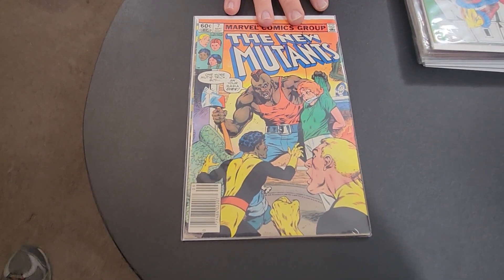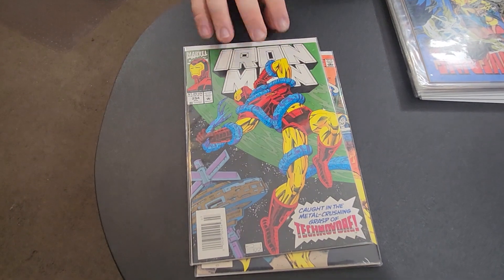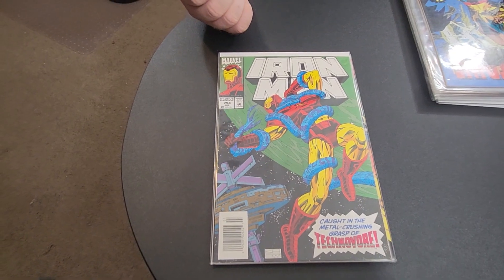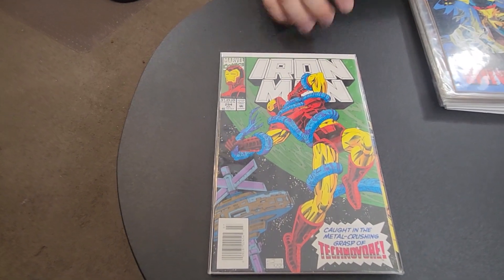It wasn't too expensive so I said let me snag that up. Then I got Iron Man number 294 — this is him fighting Technovore. Not a lot of people are super into Iron Man, but I liked the cover. I thought the color of the cover was cool, so I wanted to get that.